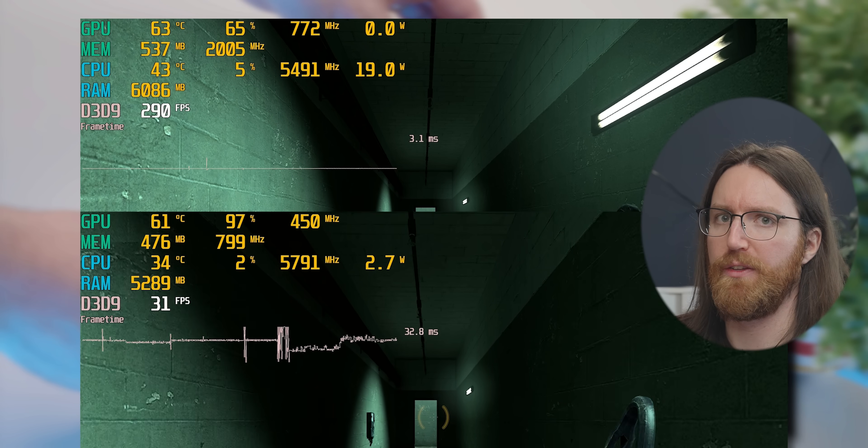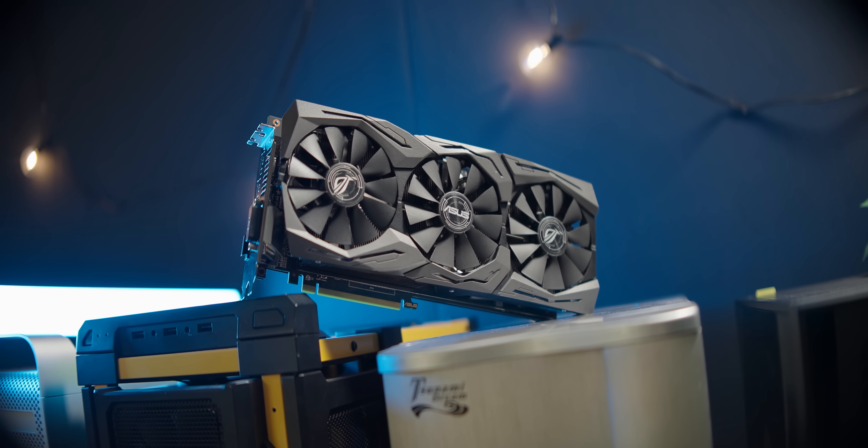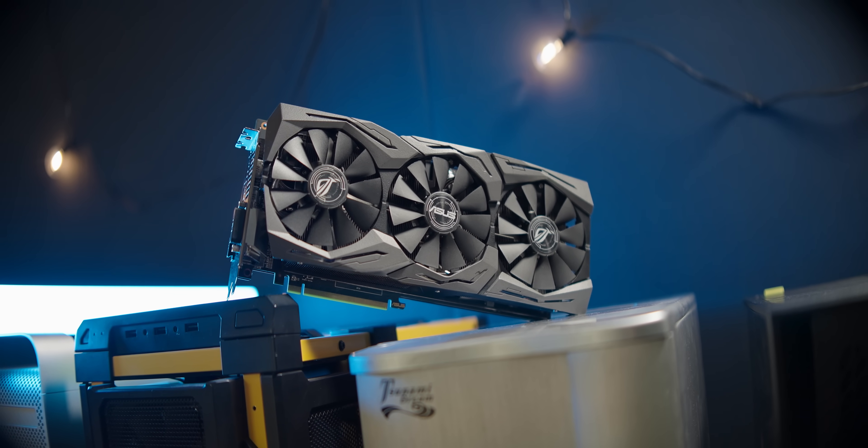Half-Life 2 runs a little bit better on the GTX 580 as well. After the GTX 580, the 580 name seemed to have fallen out of favor, because we had to wait all the way until 2017 before getting the RX 580 — a graphics card that's actually pretty similar to the GTX 580, as it's also a slightly refined version of a previous-generation card, the RX 480.